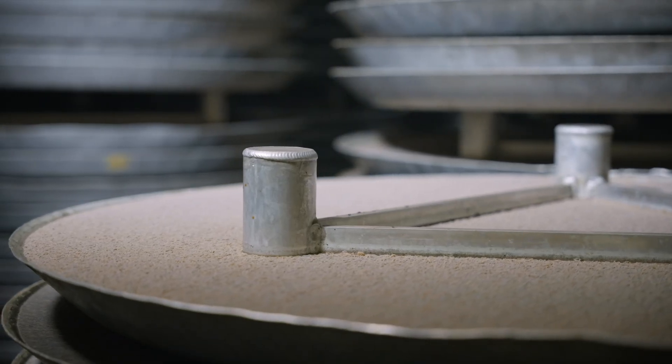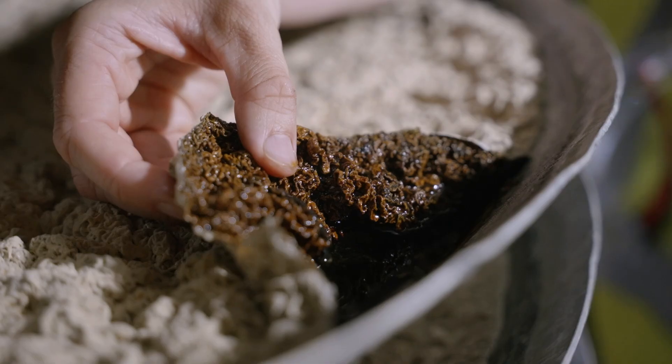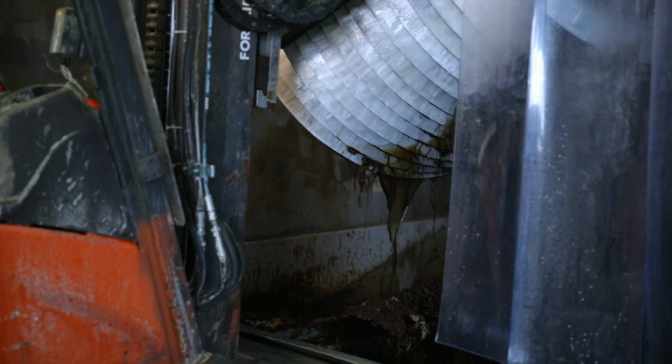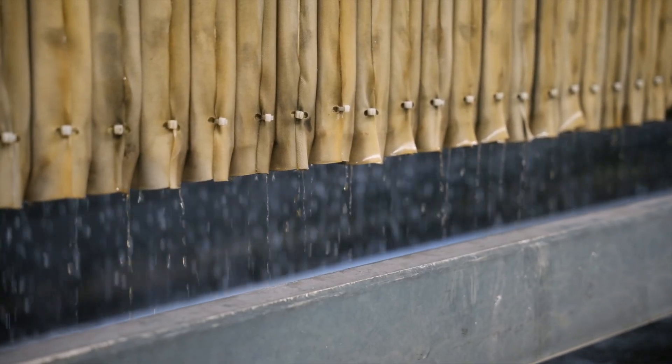Conditions like temperature and humidity are carefully supervised. After several days, the fermentation is complete. The substance is then transferred to the washing installation. Next, the bioacid is prepped for filtering to remove impurities.